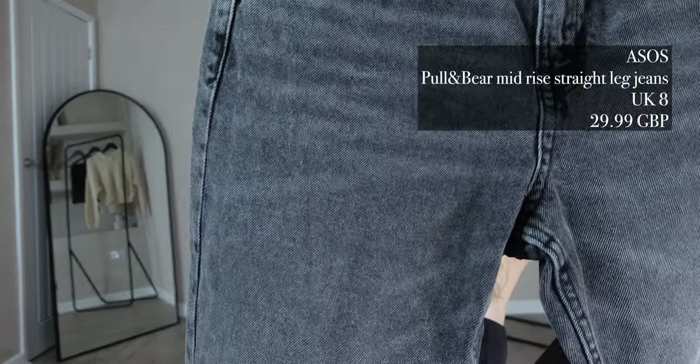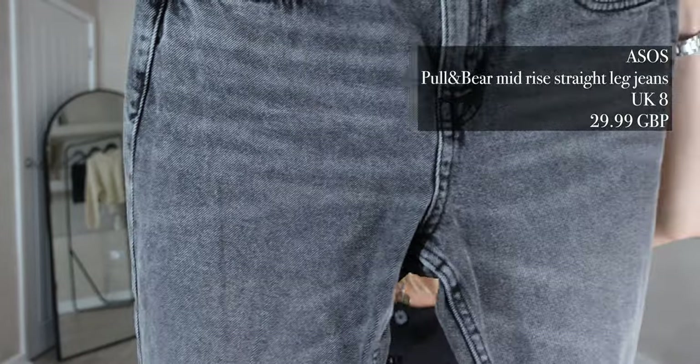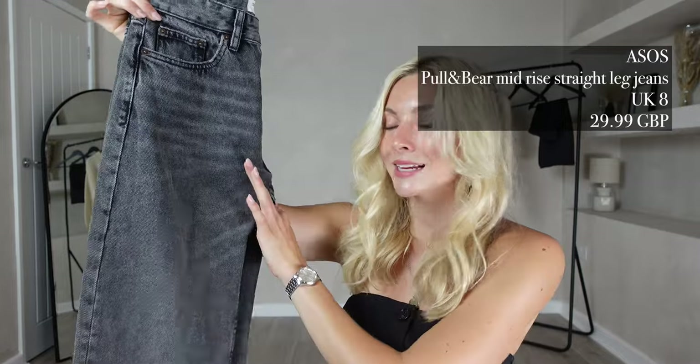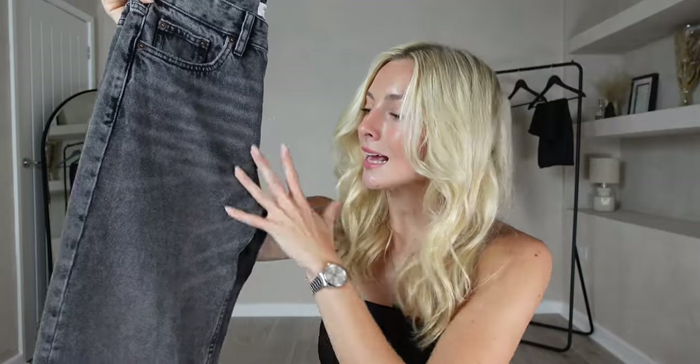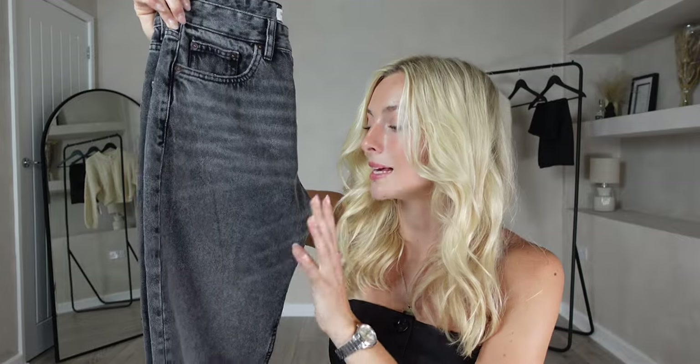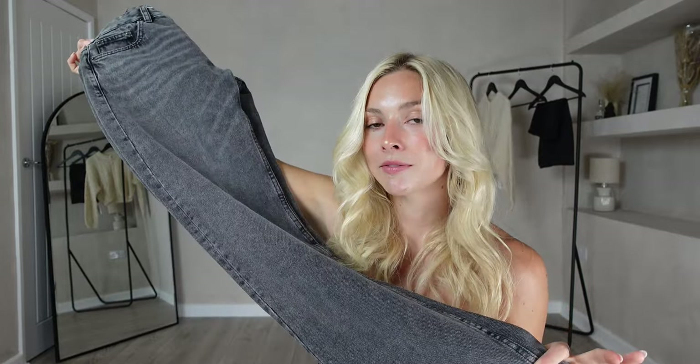For my next item I picked up a wardrobe staple — from ASOS these are the Pull&Bear mid-rise straight leg jeans. I got these in a UK size 8 for £29.99. I'm really liking this black washed effect at the moment — it's so cool and you can style them in so many different ways. Being a straight leg, I know they're going to be comfortable and give a really street chic look.